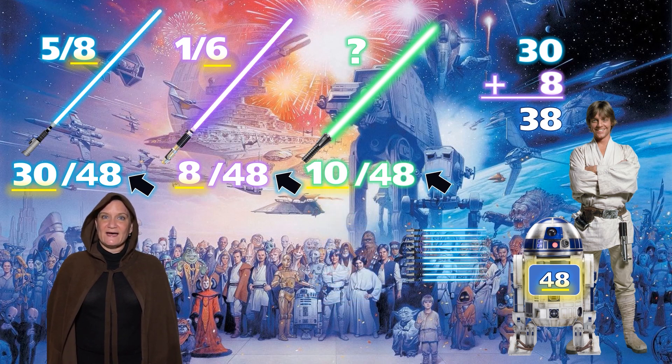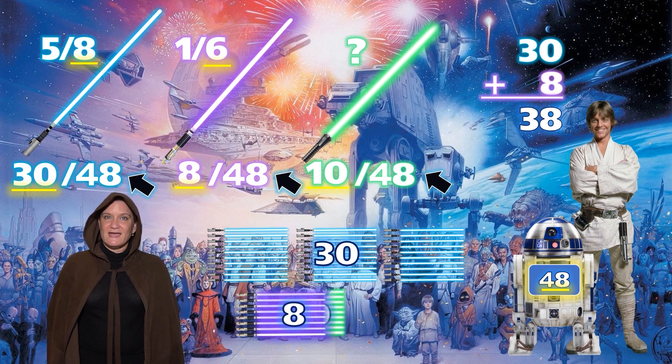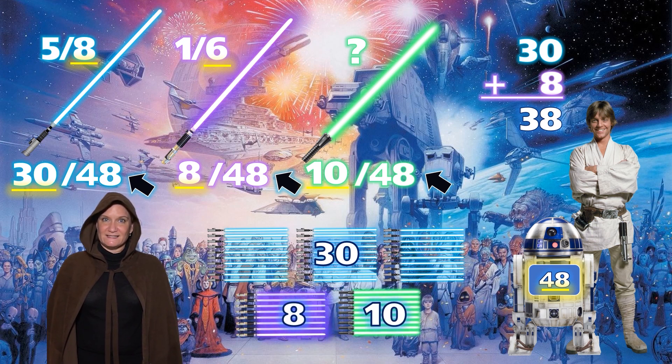So in all we have 30 blue, 8 purple, and 10 green lightsabers. May the force be with you young Padawans.